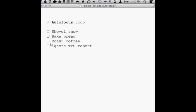OK, I'm done with this task. So I'll just click on the checkbox and mark it as done.